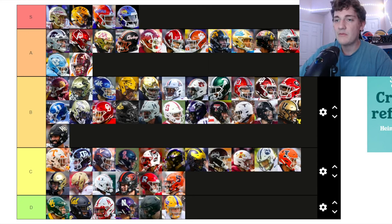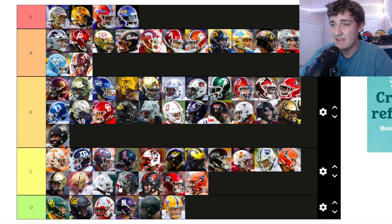Washington State — just white with the cougar on the side. Not a big fan of that. Going in C tier.